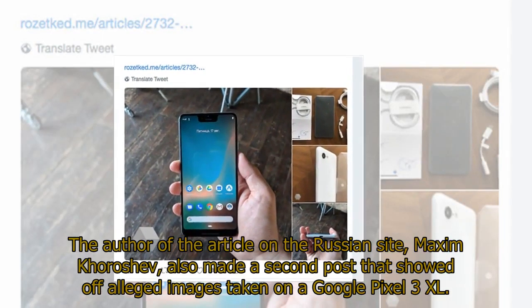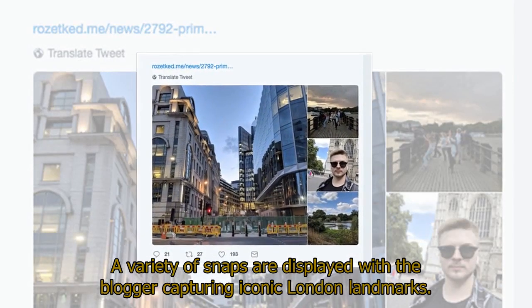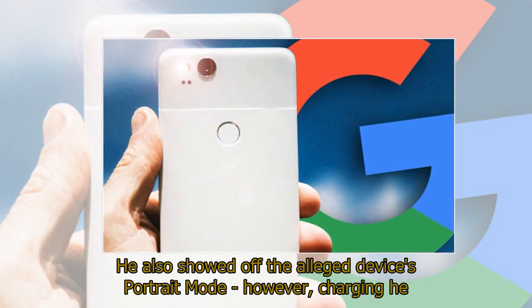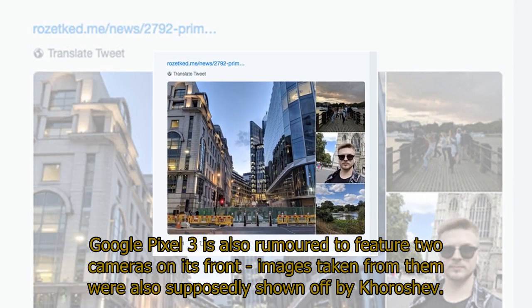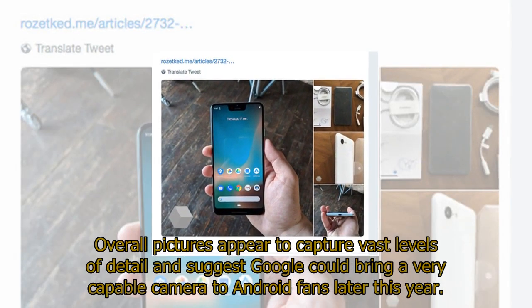The author of the article on the Russian site, Maxim Koroshev, also made a second post showing off alleged images taken on a Google Pixel 3 XL. A variety of snaps are displayed with the blogger capturing iconic London landmarks. He also showed off the alleged device's portrait mode, though he admitted the software did not currently excel in its current state. The Google Pixel 3 is also rumored to feature two cameras on its front, and images taken from them were also supposedly shown off by Koroshev. Overall, the pictures appear to capture vast levels of detail and suggest Google could bring a very capable camera to Android fans later this year.